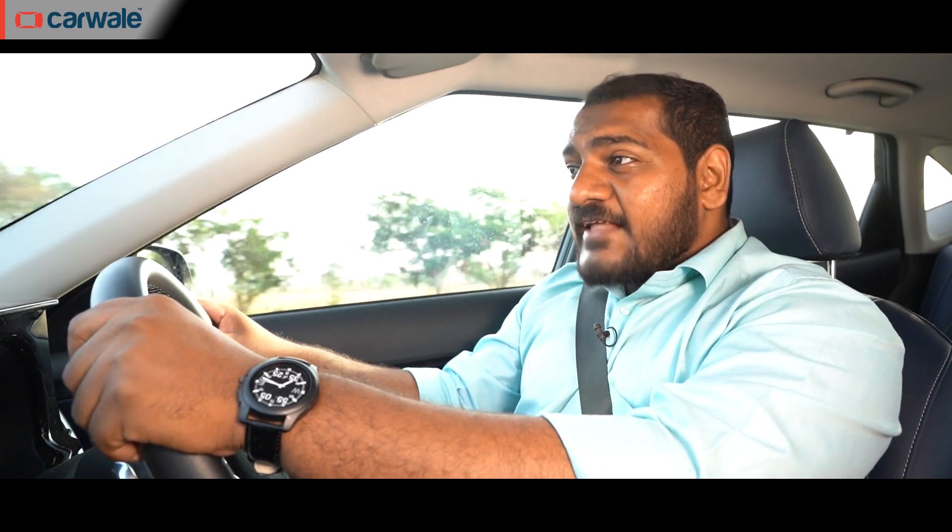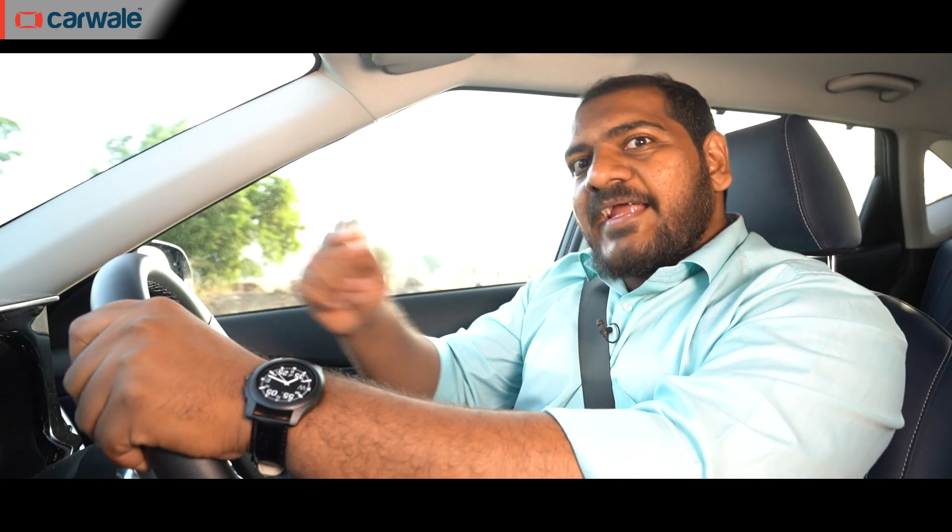In the post-BS6 era, very few cars actually offer a diesel engine option. So when you get one with an automatic, it's a perfect combination for those looking to cover many miles, be it for daily commutes or long-distance journeys. For those buyers, fuel efficiency plays a very important role, and that's why in this video we are answering that crucial question to help with your buying decision.